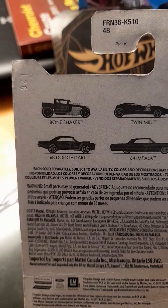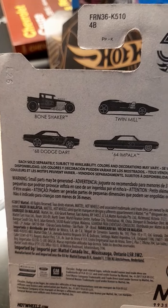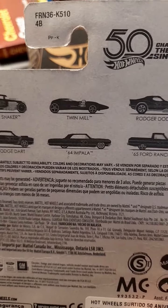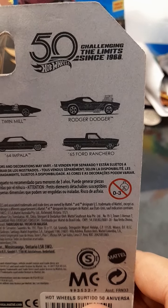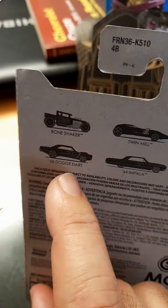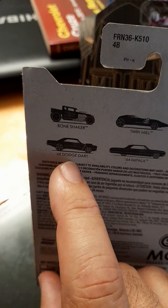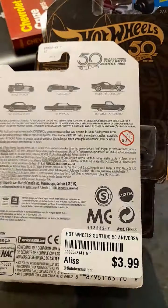Thank you guys for passing by. I got here the six — again the Bone Shaker, 68 Dodge Dart. I would like to have that one — 68 Dodge Dart, oh my god, that car is beautiful. 64 Impala, Three Mil, Roger Dodger, 65 Ford Ranchero — looks terrific too. I like this car. See you guys!